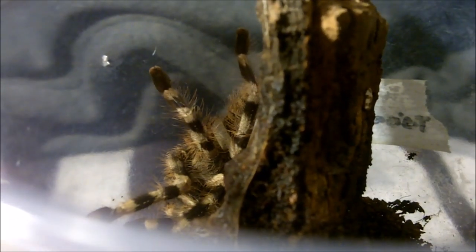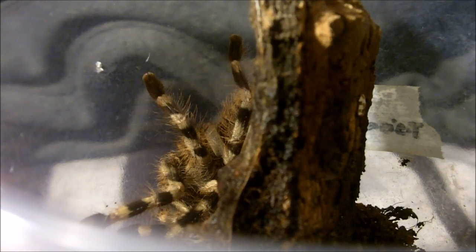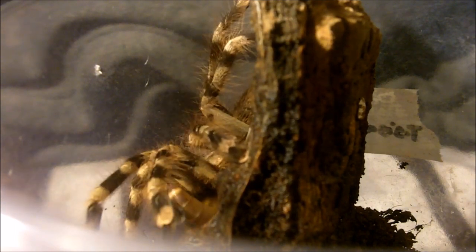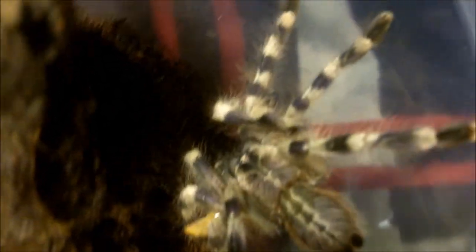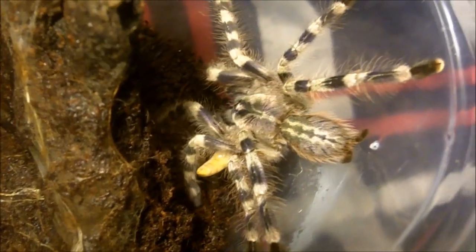This one here is a juvenile female Poecilotheria formosa, which is the Salem Ornamental. Boosh! I love these pokies — they have a nice hint of purple on their carapace.